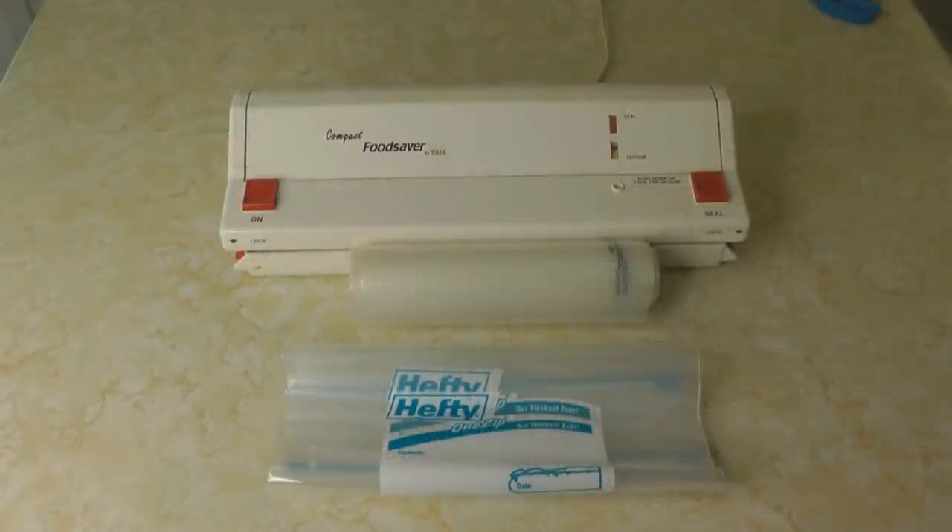You can portion nuts into the sizes you want. If you're going to use a ziploc bag, make sure that you double-bag your nuts for them to last the longest. If you have a food saver, you can also portion them and use food saver bags, which are sturdy and high quality and usually a better option than a ziploc bag.